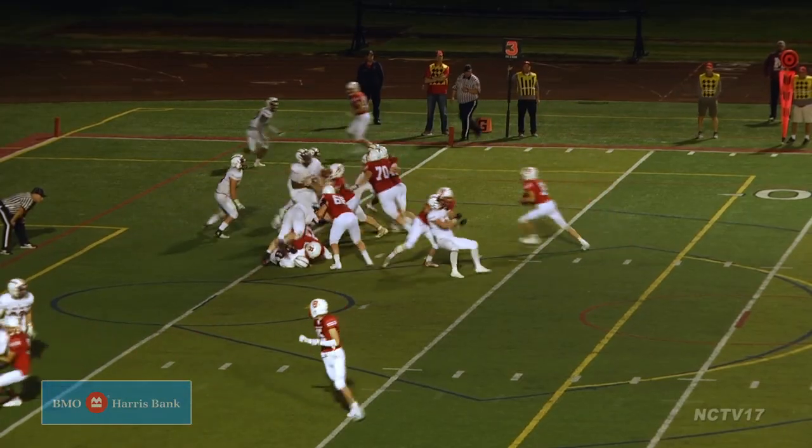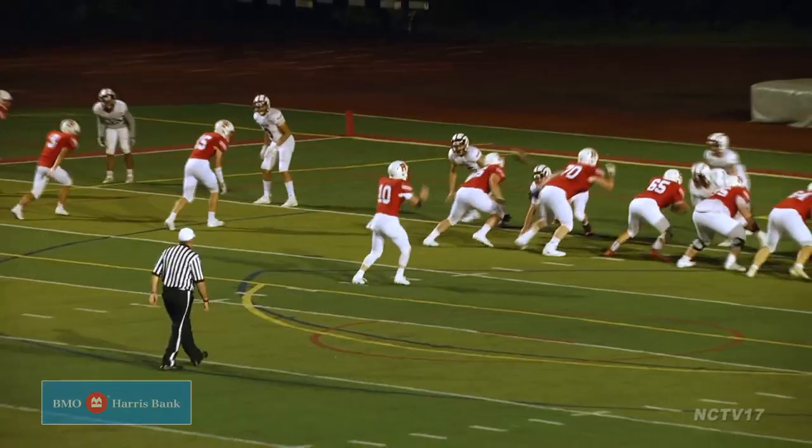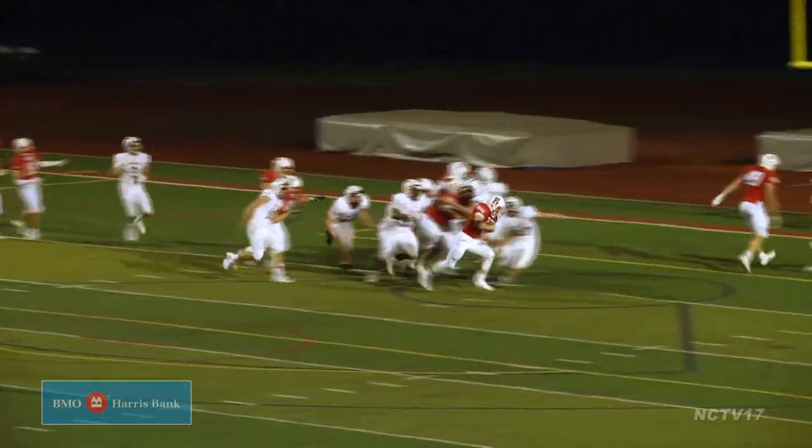I was fortunate enough to get a couple of run plays, which I've never really done before. I was just trying to get the job done and not make any mistakes. I think we all did pretty well leading up to it. That play in particular — I was running around the end and a guy was chasing after me and I kind of landed on him. It was just kind of a fluke thing.